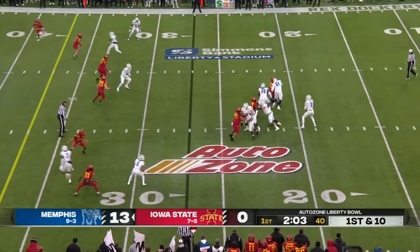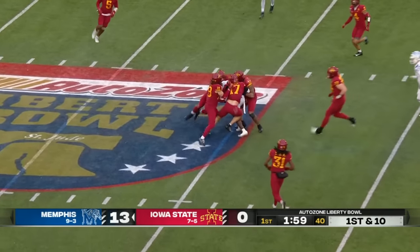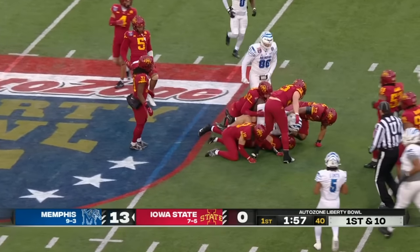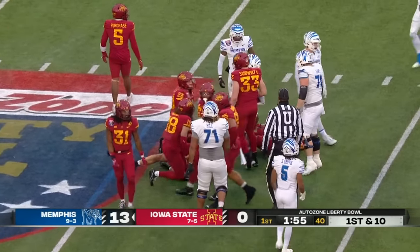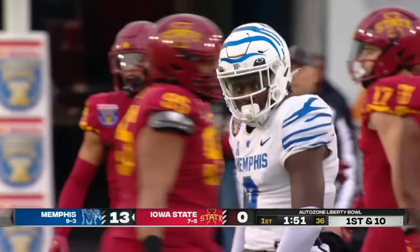Five wide receiver set, they only rush three. Hennigan over the middle completes it to Rock Taylor. Memphis continues to find the soft spot on this defense with Iowa State dropping eight. There's a gain of 18.